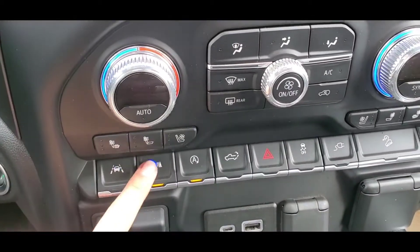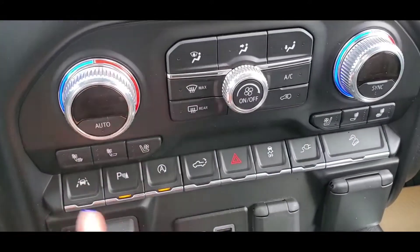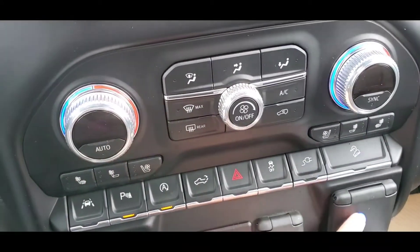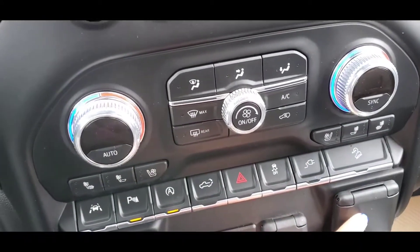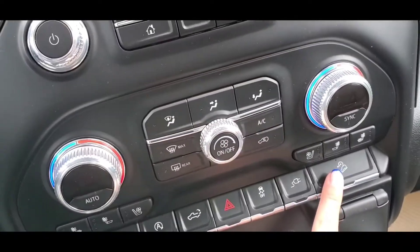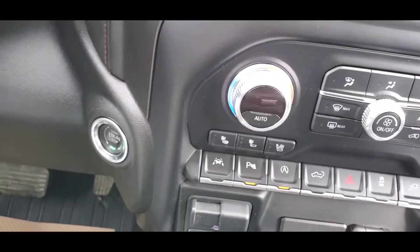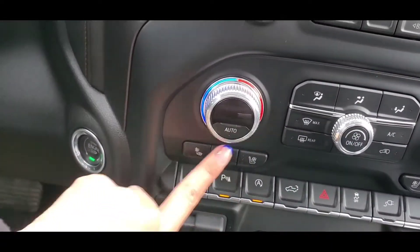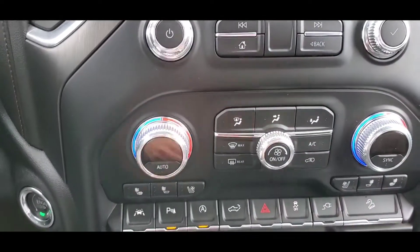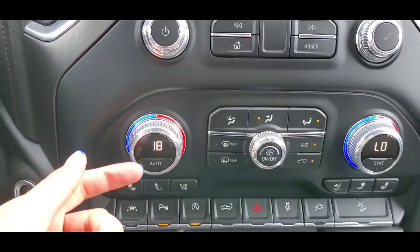Lane assist, park assist, auto stop and start. Tailgate — only goes down, not up from here. Hazard light and traction control. Downhill descent control for what's placed in the back of the box. Both passenger and driver have heated seats — back and seat bottom — or ventilated seats, and the passenger has the same settings. Dual-zone climate control — you can sync it or set them separately.